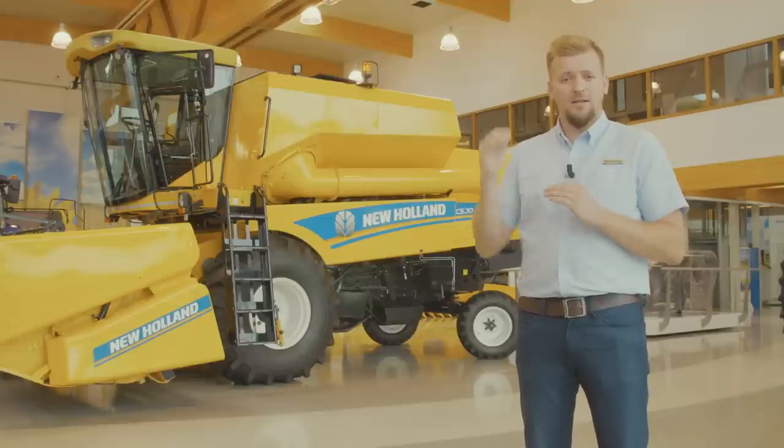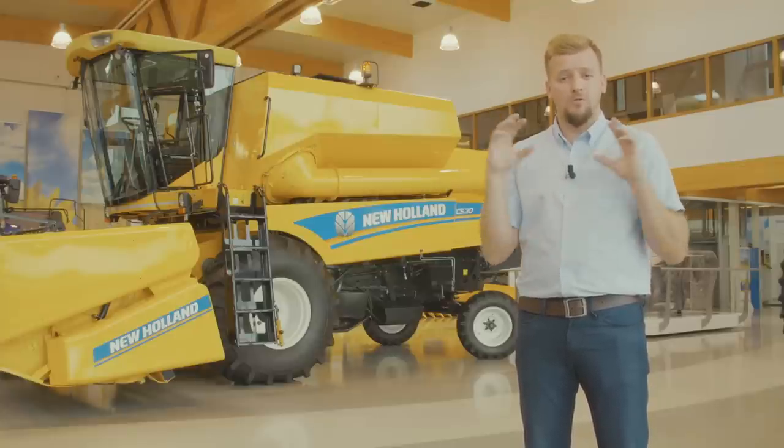To give you the best visibility during night harvesting, the combine is equipped with working lights at the top of the roof but also around the machine.